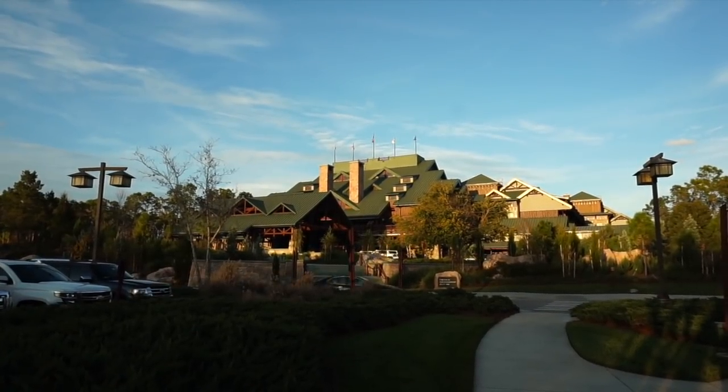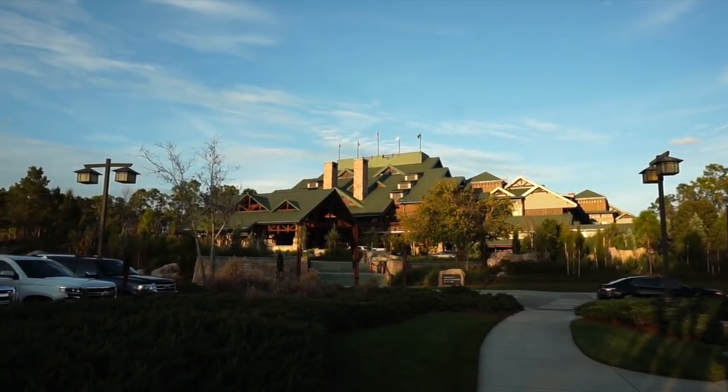Tonight we're going to be eating dinner here at Disney's Wilderness Lodge. Hi everybody, welcome to the world of Micah. Tonight I'm going to be here at Disney's Wilderness Lodge, eating at Whispering Canyon. You guys are going to have to tag along — it's going to be a lot of fun. Let's take a closer look.